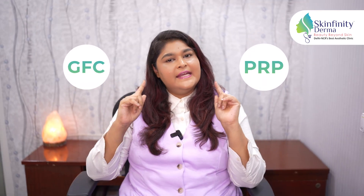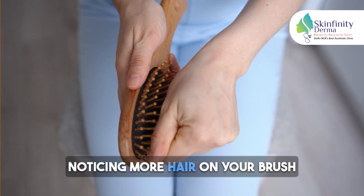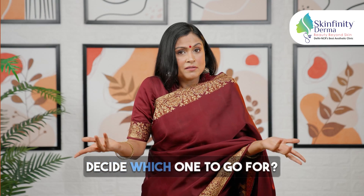PRP or GFC — what is the best treatment for your hair? Are you noticing more hair on your brush than on your head? Are you planning to get a hair treatment but can't decide which one to go for?